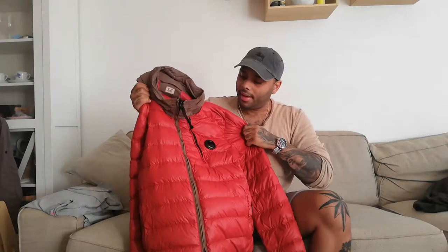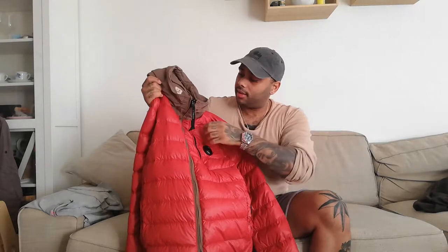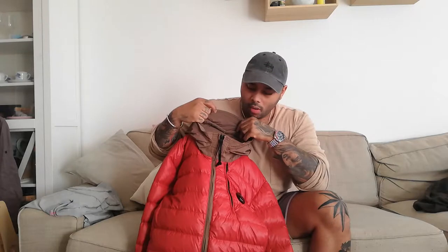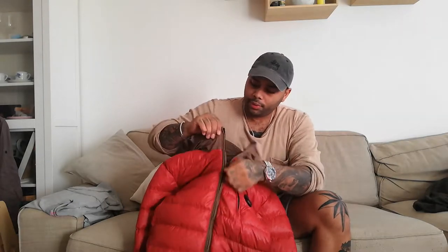So today I'm gonna actually review an older jacket — it's five years old, it's a fall/autumn winter CP Company jacket. Its name is the DD Shell Contrast Padded Down Hoodie jacket, it's orange, it's this jacket right here. I think this jacket is awesome.